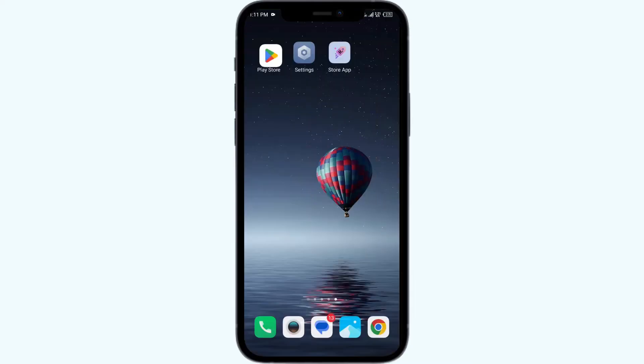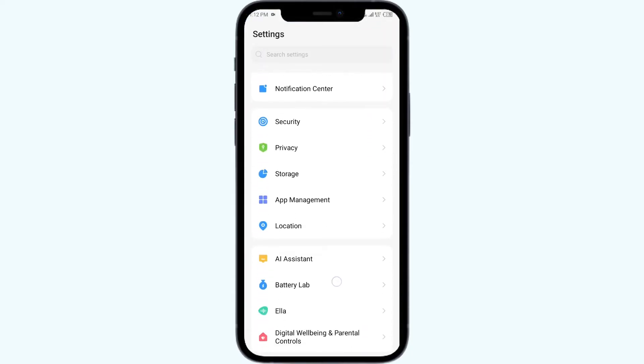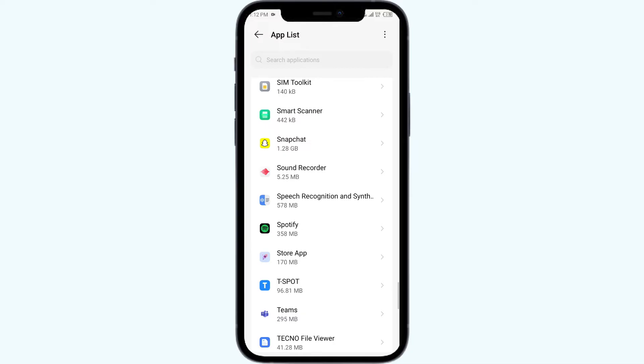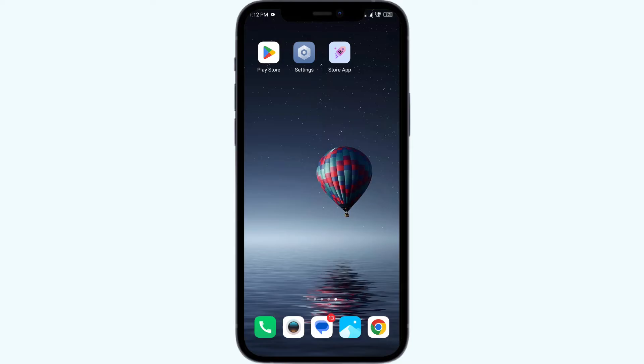The second solution is to force close and restart the Klarna app. Open your phone settings and navigate to the App Manager or Apps, then select the Klarna app from the list. Click on Force Stop from the bottom right corner, confirm by clicking OK, and then reopen the Klarna app.